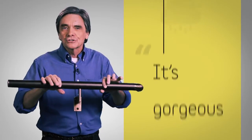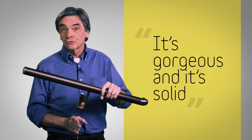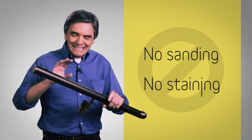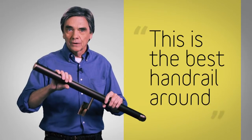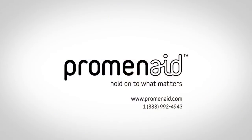It's gorgeous. It's solid. And all it takes to install it is a stud finder and an electric drill — there's no sanding, no staining, no messy finishes. This is the best handrail around and it's surprisingly affordable. Check out promenade.com for more information.